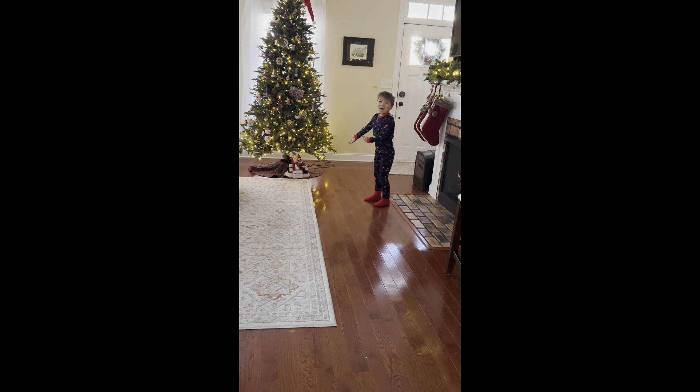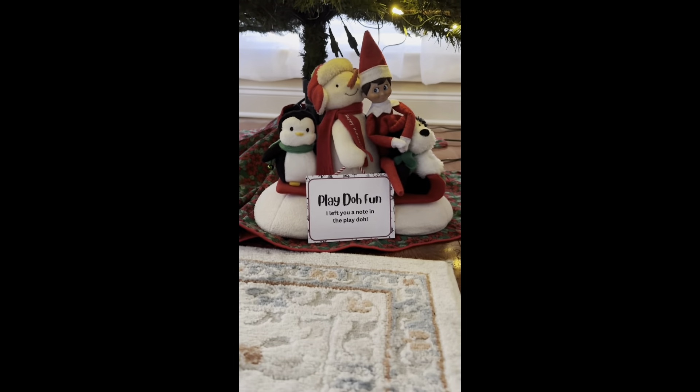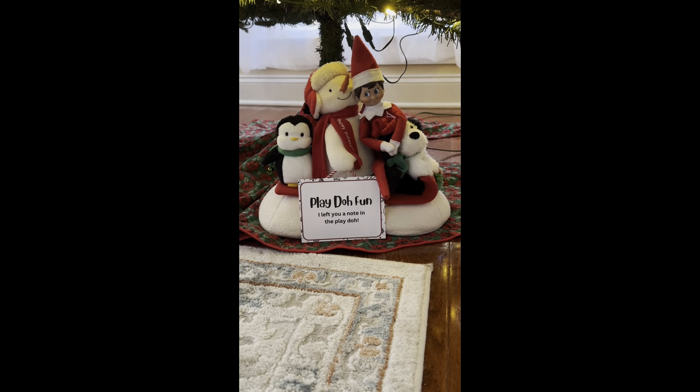Tenzel. What is it? Tenzel. What does it say? It says Play-Doh fun. I left you a note in the Play-Doh.